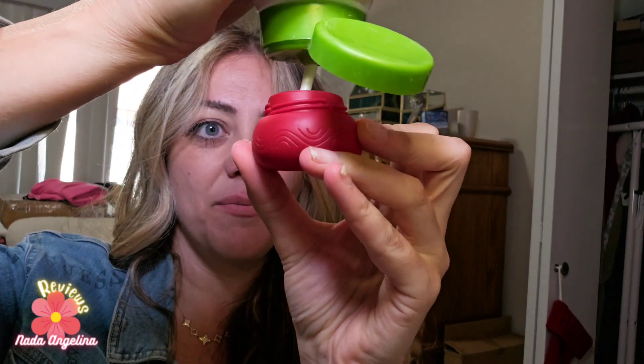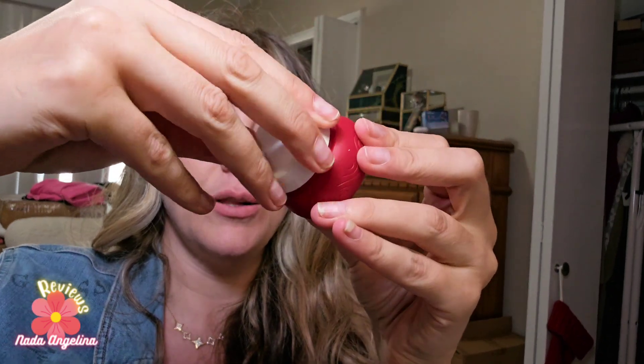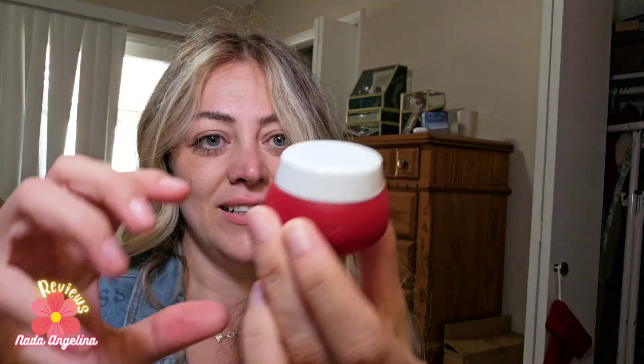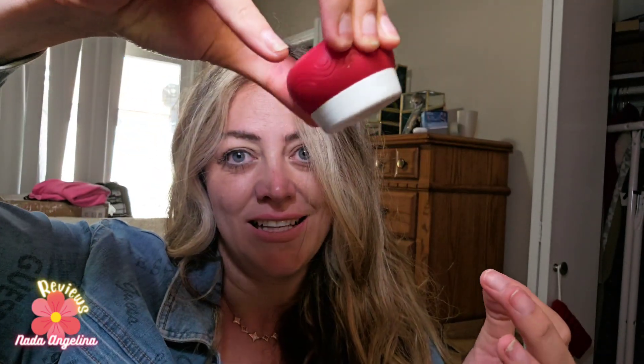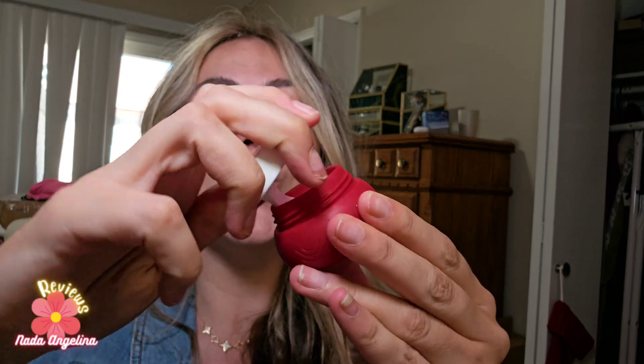What's so cool about it is it's leak-proof — it's silicone, look at that. I'm going to fill up my hand cream in here. Let me close it and you can see it's leak-proof.